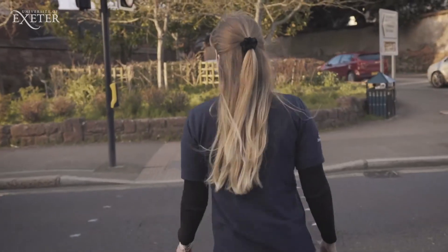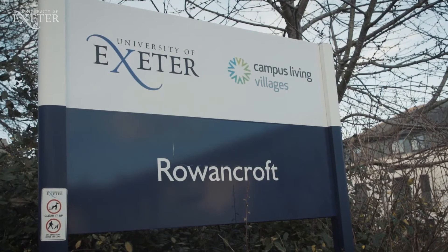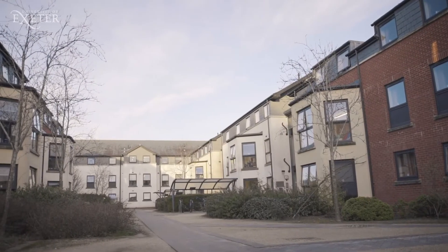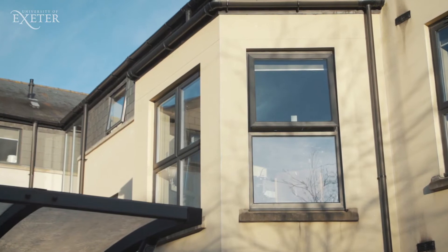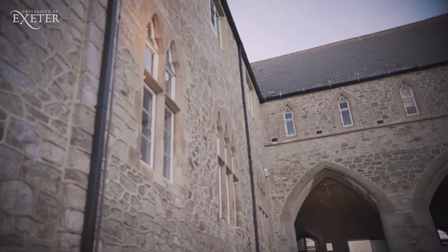These include Point X, James Owen Court, Northfield and Rowancroft, where we are now. There are flats with shared kitchens, en-suite rooms and studios, which give students the opportunity to live in self-contained apartments. You can do virtual tours of all the rooms on our website.